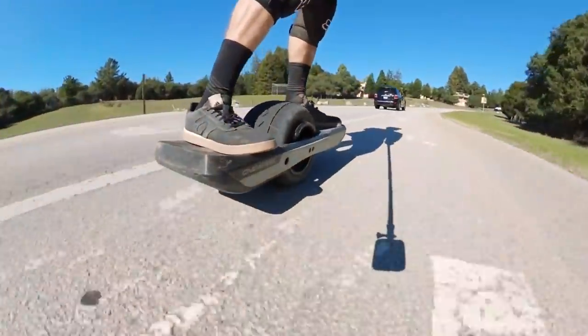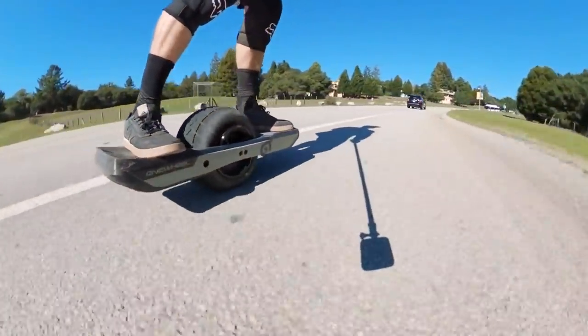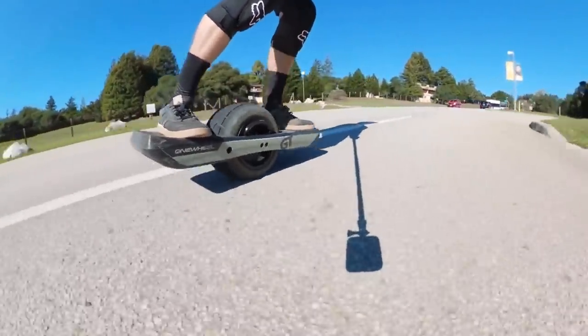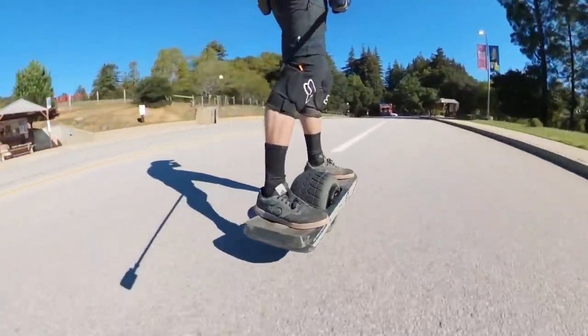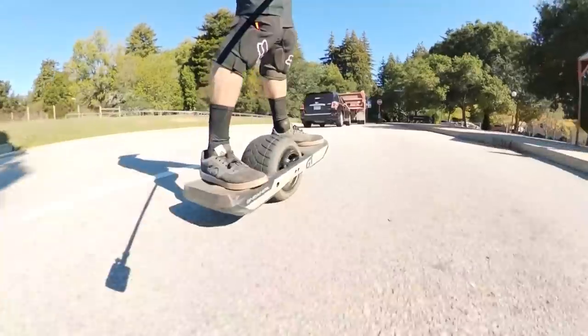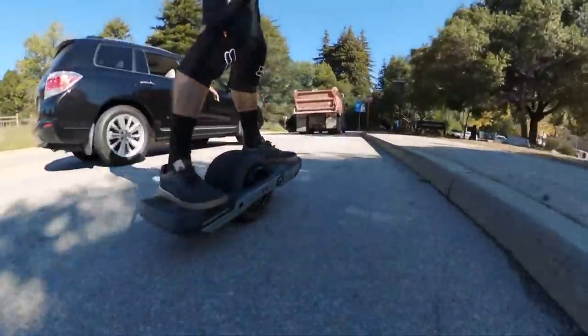One downside to the GT is the weight — it is 35 pounds versus the already heavy XR's 27 pounds. This is definitely not a machine you're going to want to lug around. If you're planning on riding it to the store or something, you'll have to find a way to lock it up.